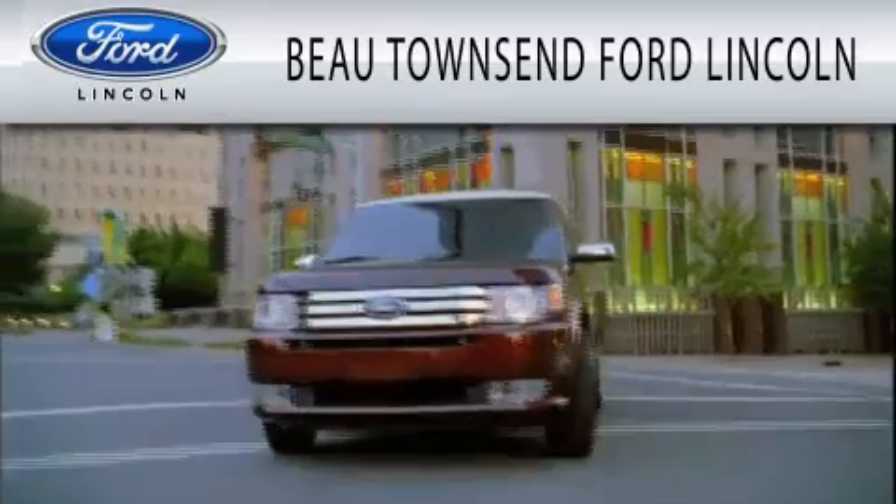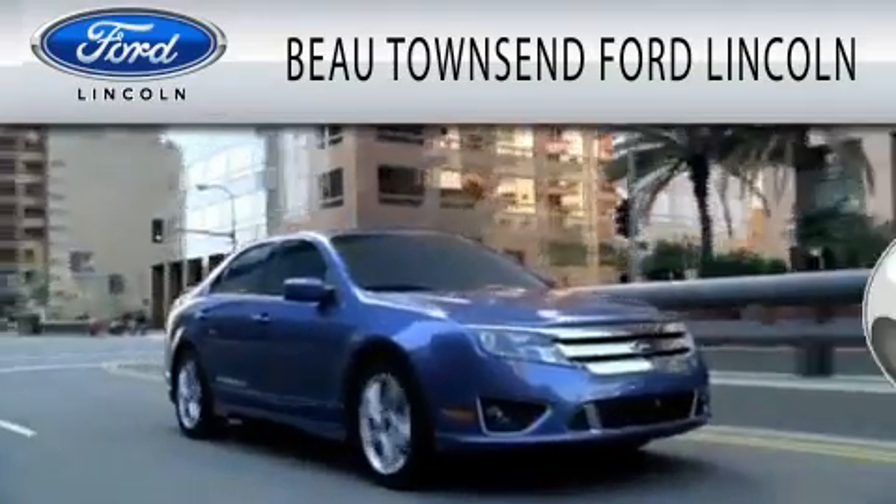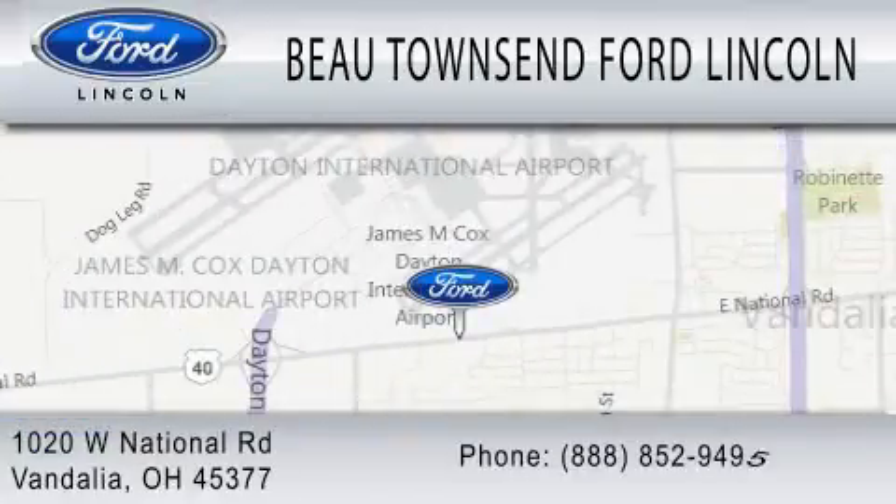Bo Townsend Ford Lincoln is dedicated to doing everything possible to ensure that the experience you have selecting your vehicle is as pleasant as possible. We're located at 1020 West National Road in Vandalia.